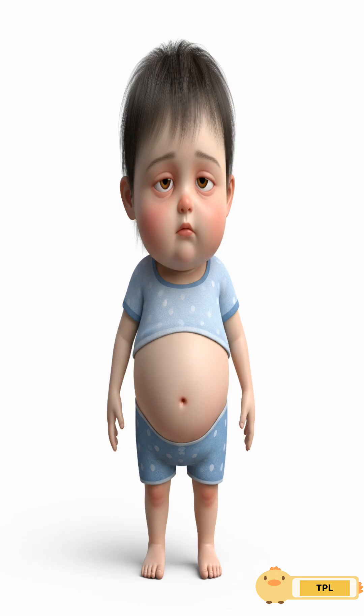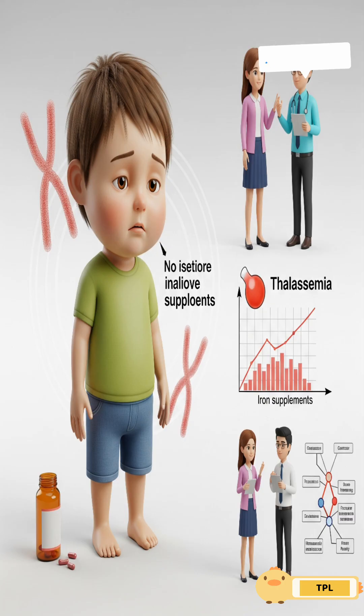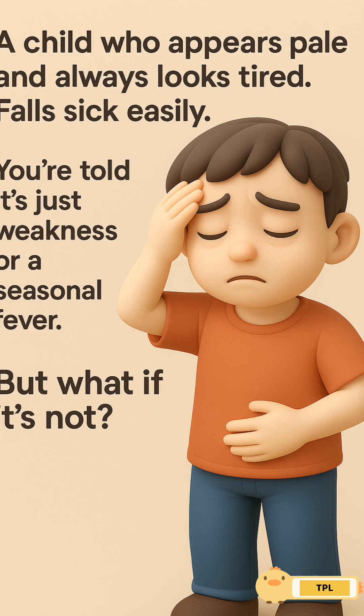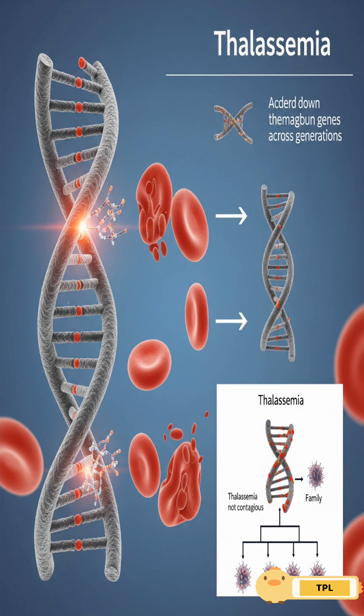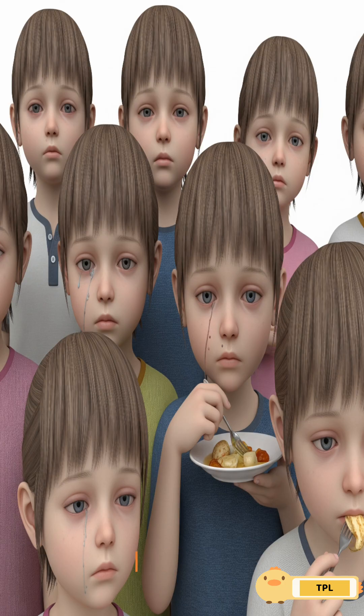What are the symptoms of thalassemia? Your child looks pale, always tired, falls sick easily. You're told it's just weakness or a seasonal fever. But what if it's not? What if it's something far more dangerous — something they were born with and you never knew?